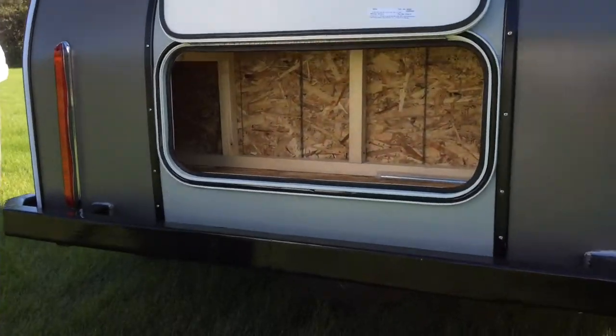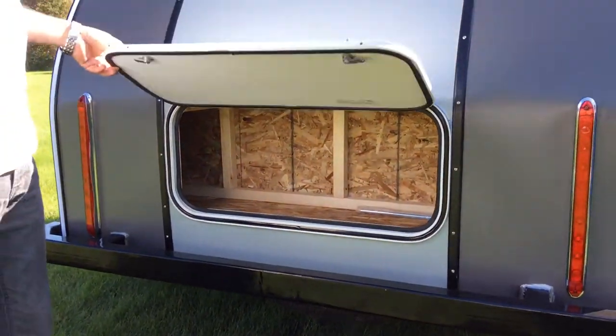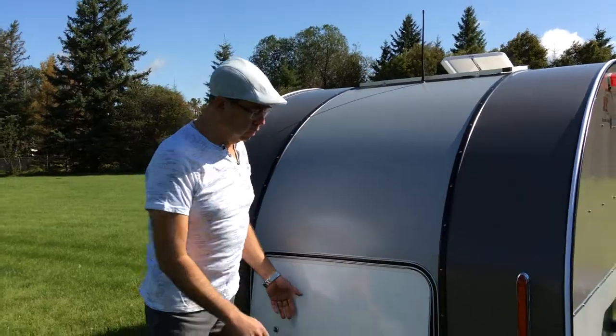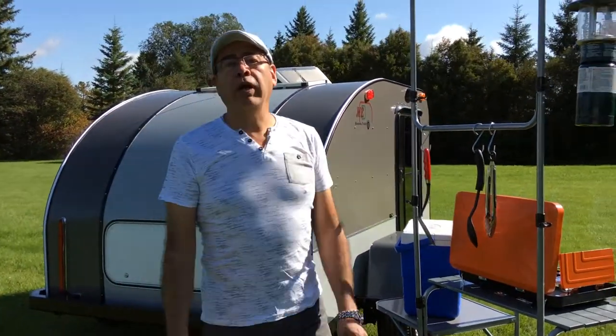So we did the storage. It's 12 by 12, and they also requested a rear bumper. Normally we don't do bumpers on trailers, but they requested it and I think it looks pretty nice. Also, inside, they wanted a table — an eating table.